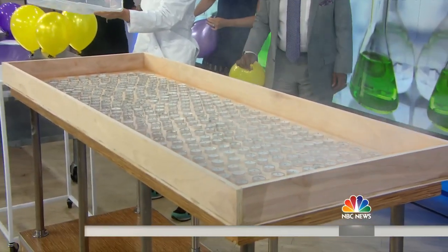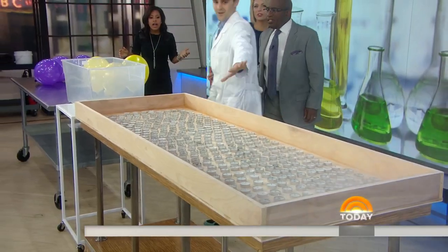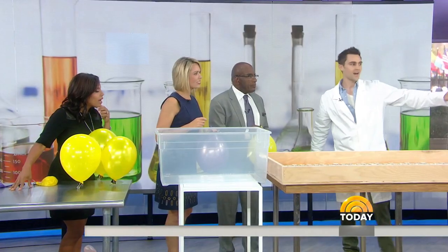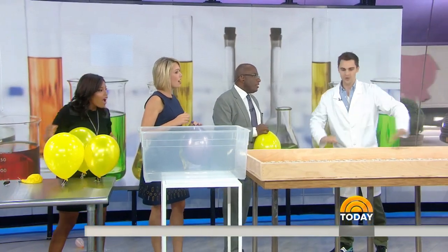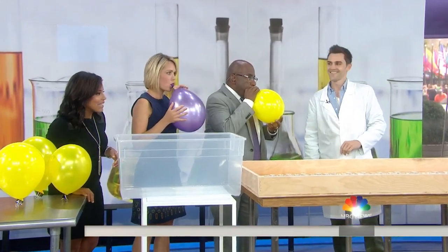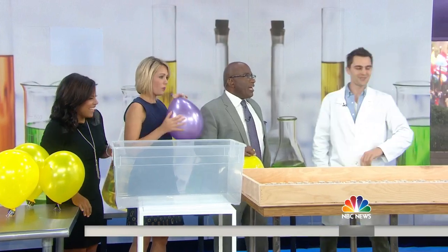Wow. That's amazing. That's the coolest dominoes I've ever seen. That was great, that was pretty impressive. Wow — the gas went down in here and displaced the oxygen. What happened is it just pushed all the oxygen out and put out all the candles. Totally. What's your YouTube channel again? Nick Uhas. That was amazing. Nick, thank you so much. Absolutely.